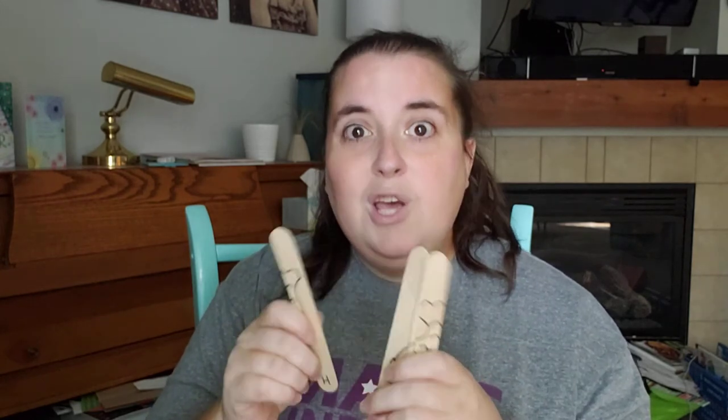If you don't have the big popsicle sticks, I love doing this with the smaller, more narrow ones. Instead of writing the letters that make up the word, you can write one to ten along the bottom and your child can work on sequencing and recognizing those numbers. It builds writing skills when you're coloring it in, and it also builds math skills. They're super easy to make — maybe five minutes — and making them is part of the process, which I love.